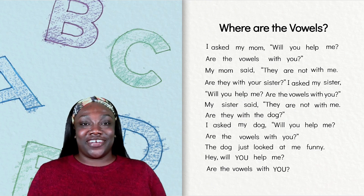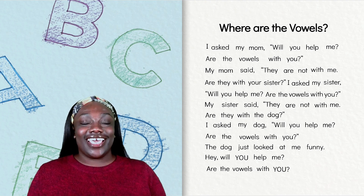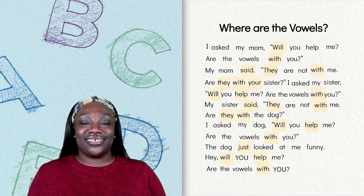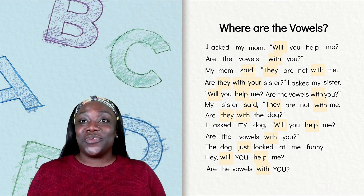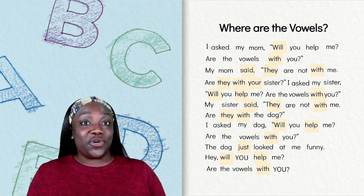Let's find our last mystery word. This word also has four letters. Let's look again at the words that have four letters in our poem. I see the words will, said, with, they, your, help, and just. I think we need another clue. The last clue is that our mystery word ends with a double or a bonus letter.